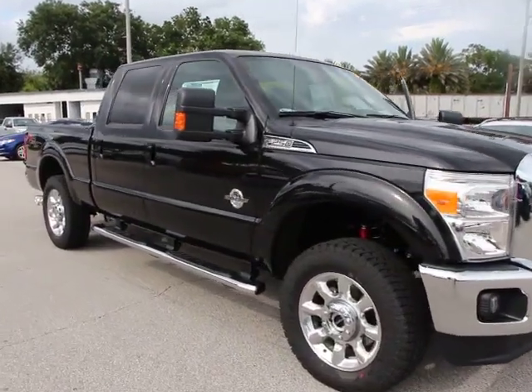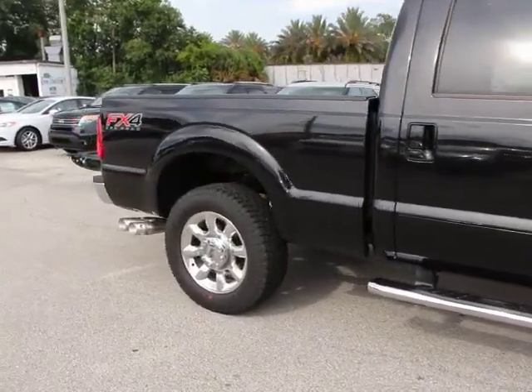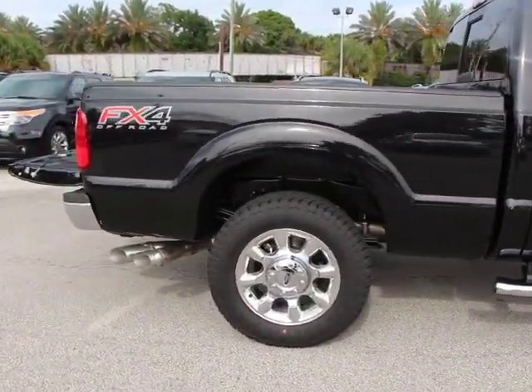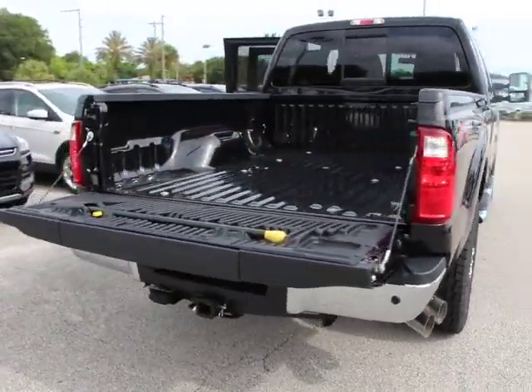The 2015 F-250 Super Duty leads head-to-head in fuel efficiency, towing, and torque. The Ford F-250 Super Duty is priced below $65,000.